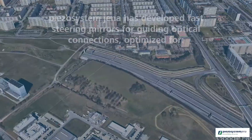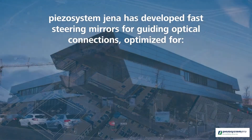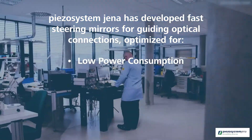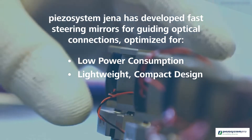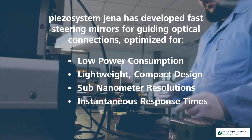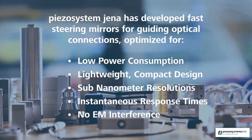PISO System YANA has developed fast steering mirrors for guiding optical connections, optimized for low power consumption, lightweight compact design, sub-nanometer resolutions, instantaneous response times, and no EM interference.